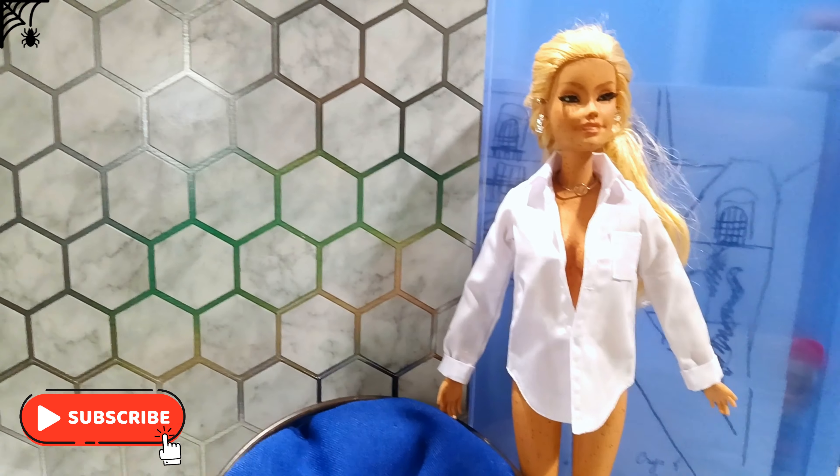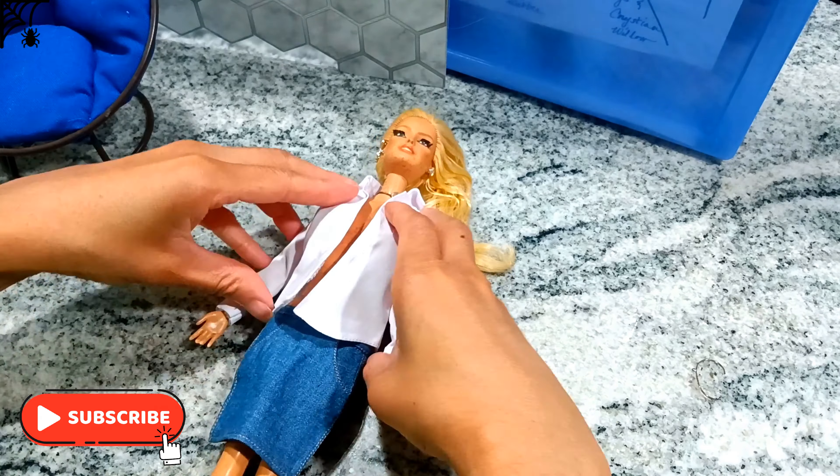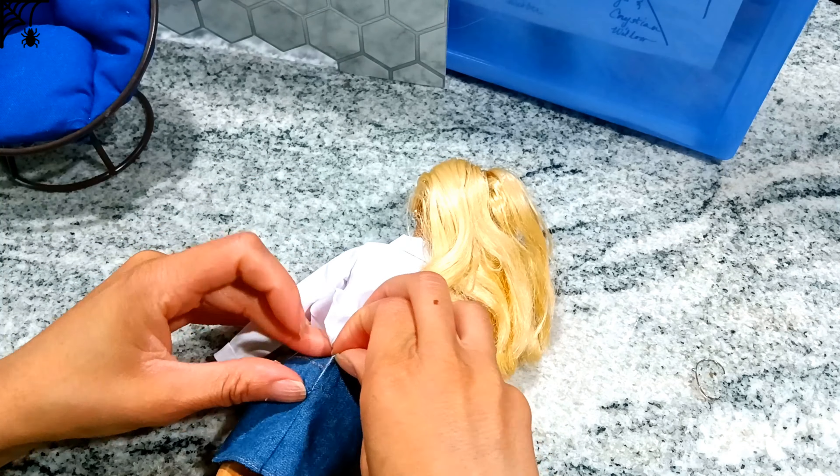I put her top on off-camera because I made her pretty realistic. But the cool thing about this shirt — I was a little disappointed when I didn't see buttons, but they have magnets instead — magnets inside the shirt.